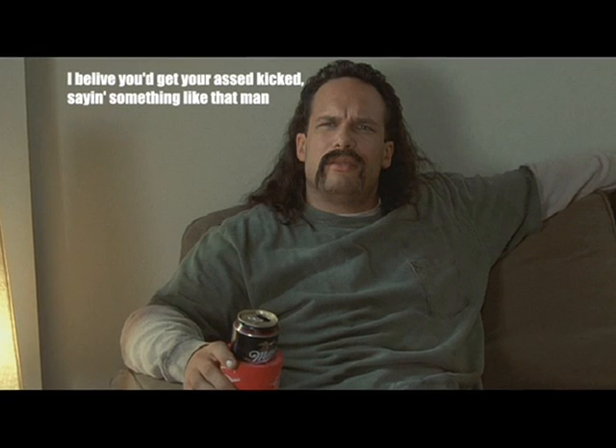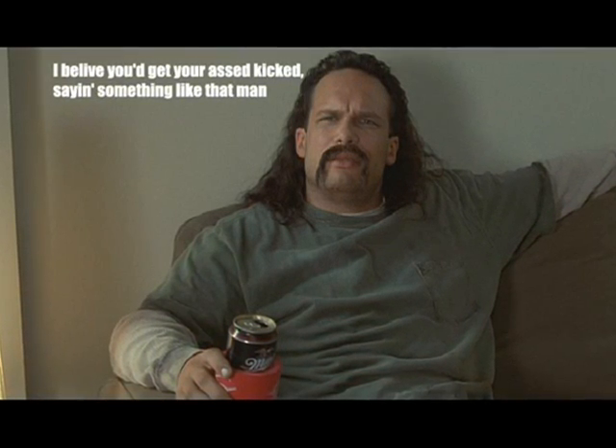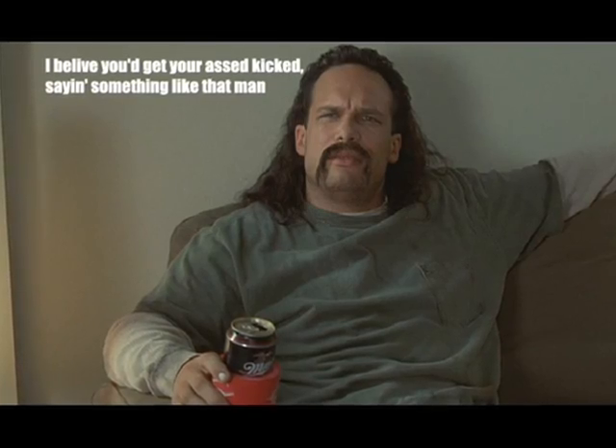No. No, man. Shit, no, man. I believe you'd get your ass kicked saying something like that, man.